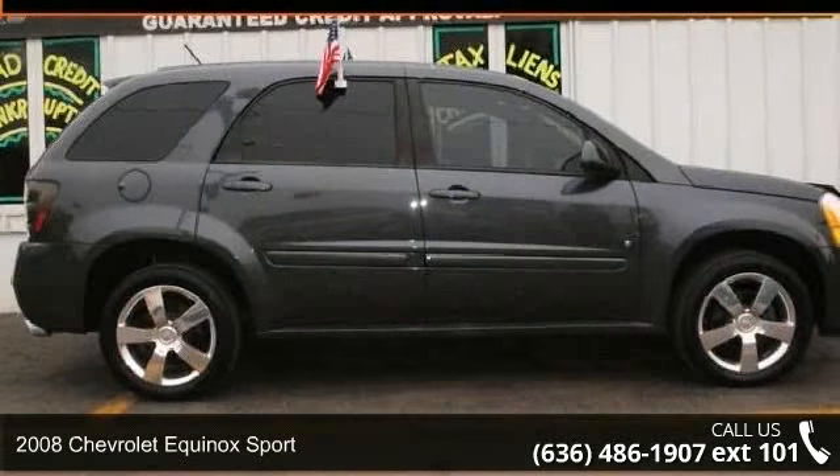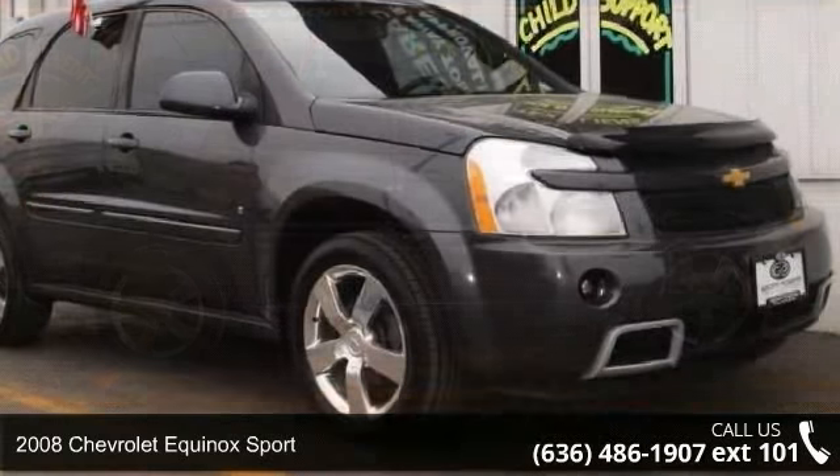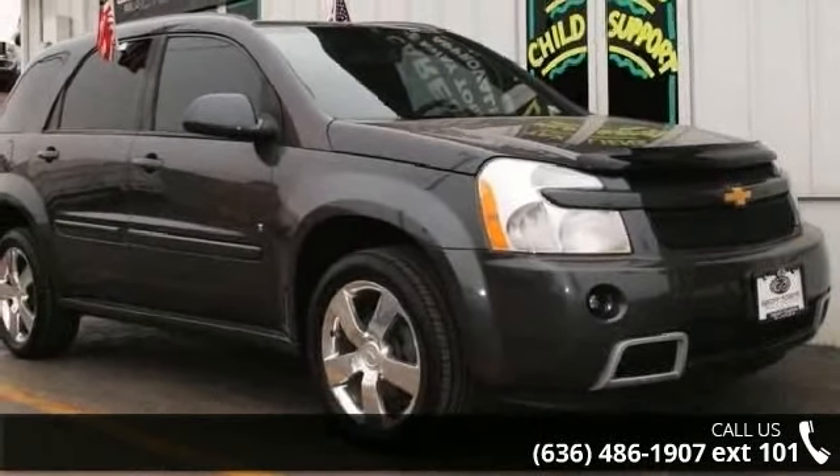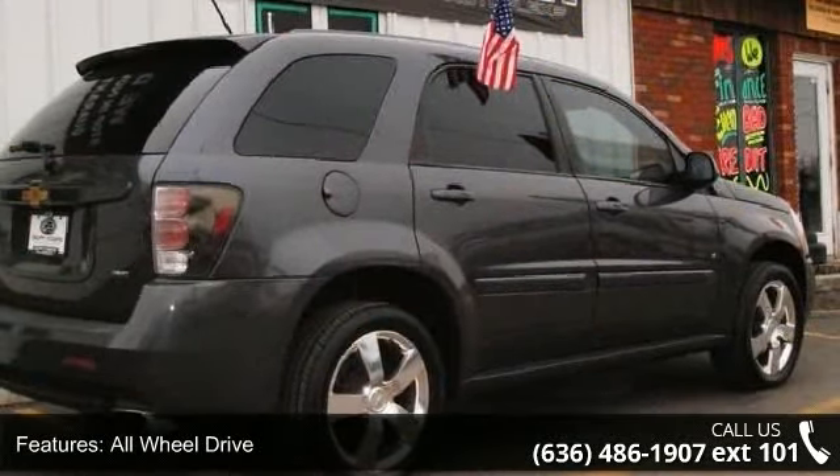Presenting the 2008 Chevrolet Equinox Sport. This may be the set of wheels you've been looking for. This vehicle comes with a reliable six-cylinder engine, connected to a smooth shifting automatic transmission.